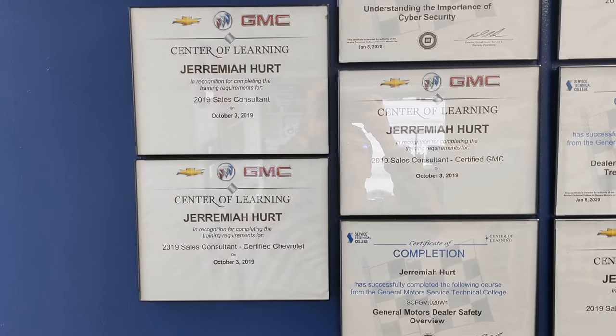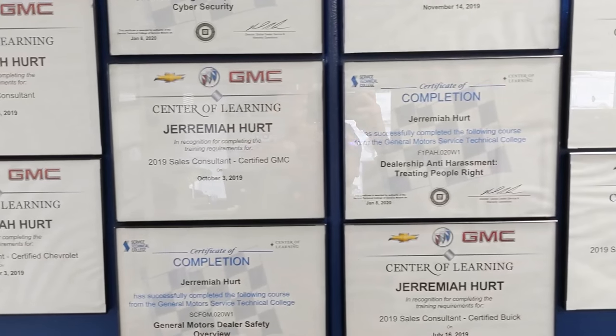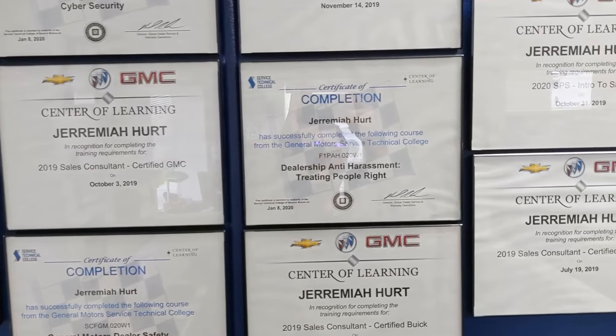What is going on YouTube? For those of you who don't know me, my name is Jeremiah, aka GM Bullfrog, and I am a professional certified sales consultant, technology expert, and safety advocate for Chevrolet, Buick, and GMC.